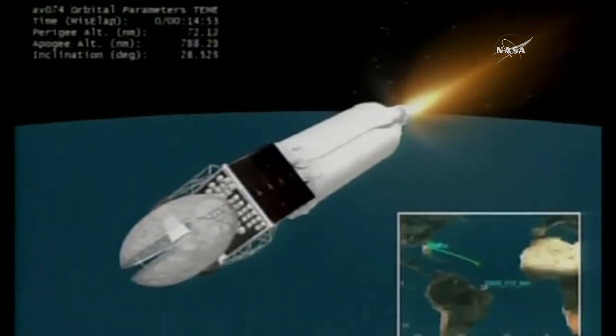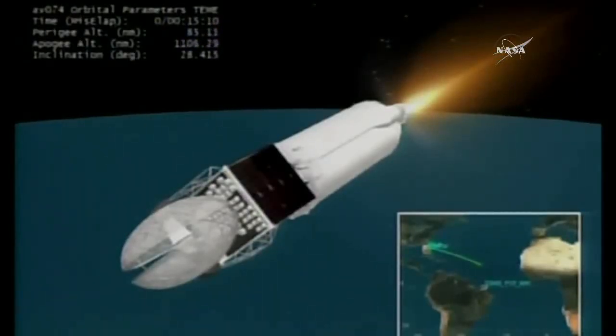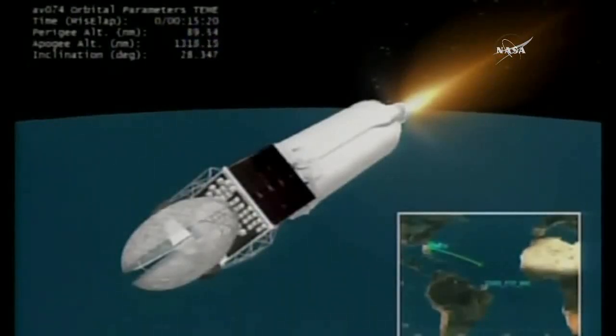Just about 3 minutes remaining in this Centaur burn. Now passing 15 minutes into flight, approximately 3 minutes remaining to a nominal MECO. Now passing 15 minutes, 25 seconds into flight. Centaur is now 130 miles in altitude, 2,730 miles downrange distance, traveling at 18,800 miles per hour.